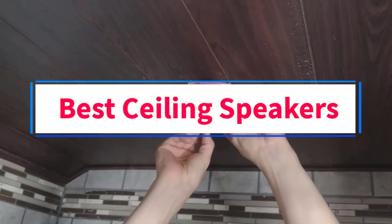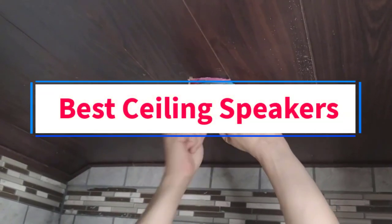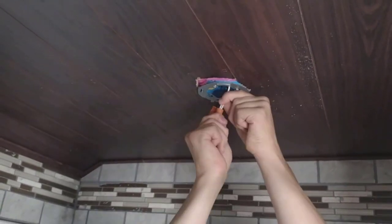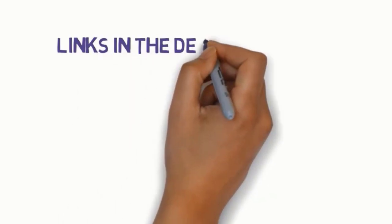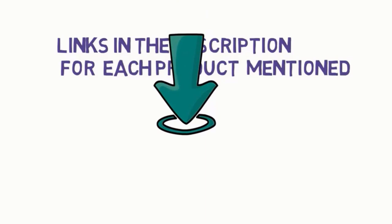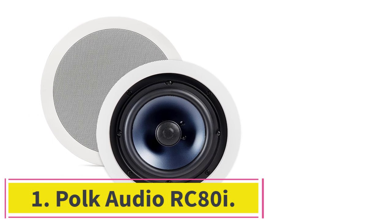Are you looking for the best ceiling speakers? In this video we will look at five of the best speakers on the market. Before we get started, we have included links in the description, so make sure you check those out to see which one is in your budget range.